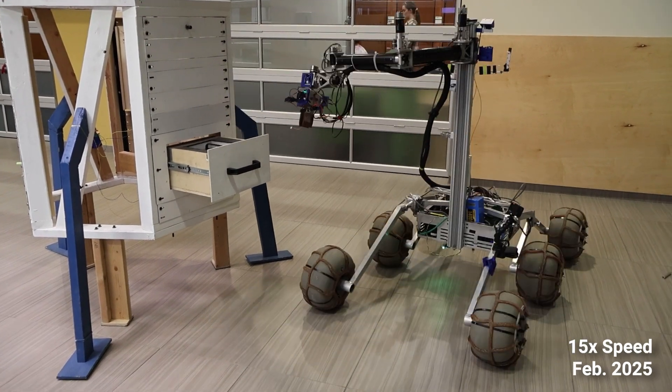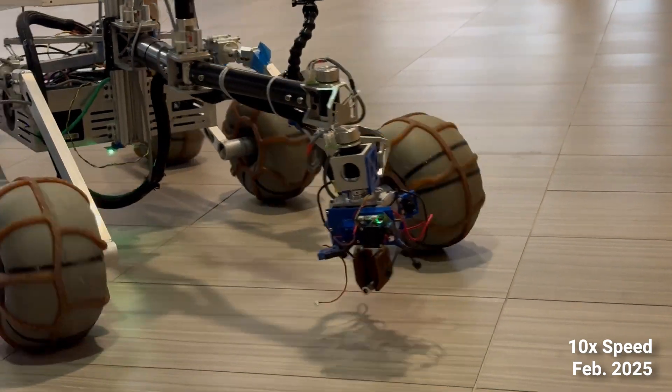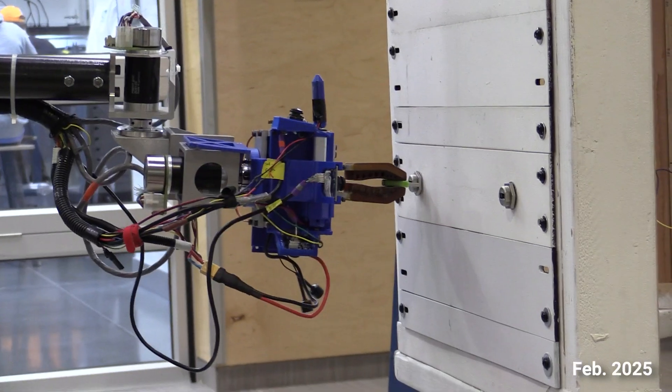We also optimized the gear ratio from 1-to-3 to 1-to-1, making the system slower but substantially more powerful. Our redesigned gripper is more compact and lightweight, improving dexterity when in close proximity to the lander.